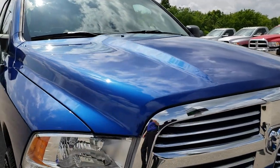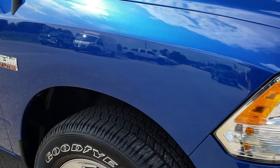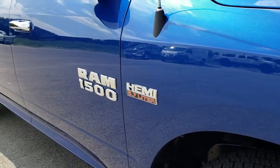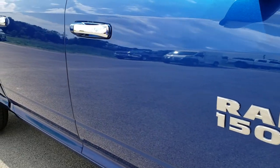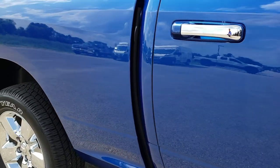No dents or dings on that hood. As we go down this side of the truck, just as clean as that driver's side. No dents or dings down this side of the vehicle.